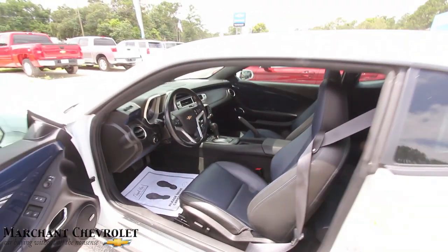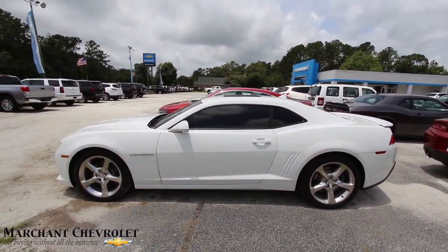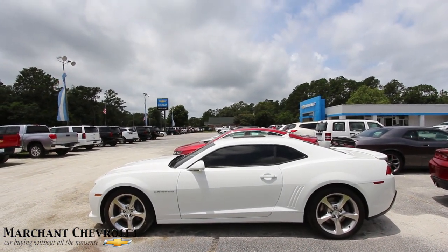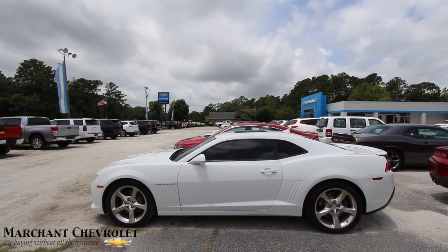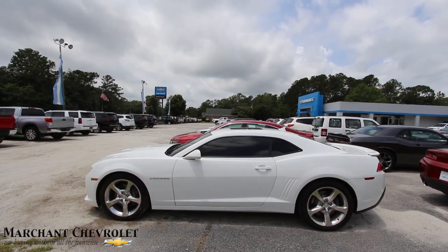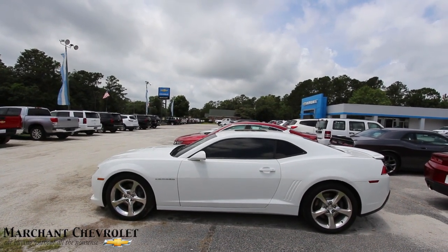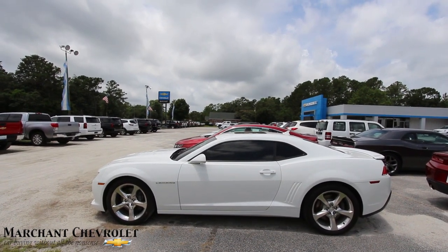That's the Camaro SS pre-owned at Marchant Chevrolet. If you're interested in buying this Camaro, give us a call, send us a comment — it's just that simple. Or go online to marchantchevy.com. We'll see you soon. Thanks for watching. Have a great day, and always remember to like, comment, and subscribe. New videos daily — reviews, for-sale reviews, and car vlogs that we just started doing about two weeks ago. These car vlogs are getting pretty good, I hope y'all enjoy them. Thanks so much.